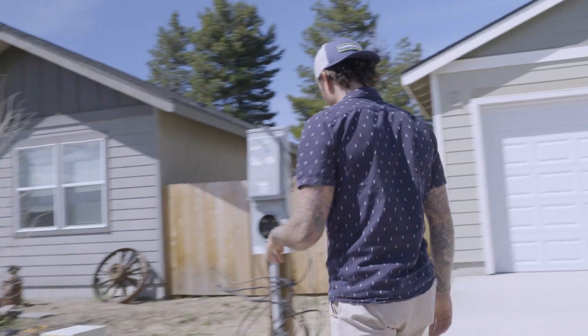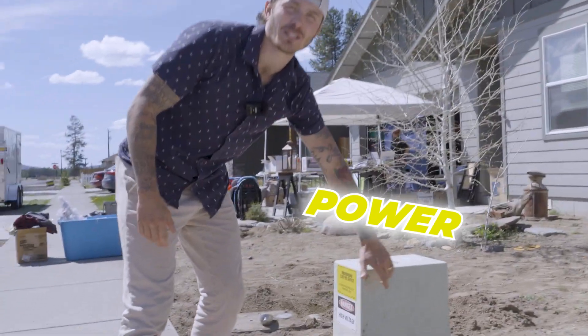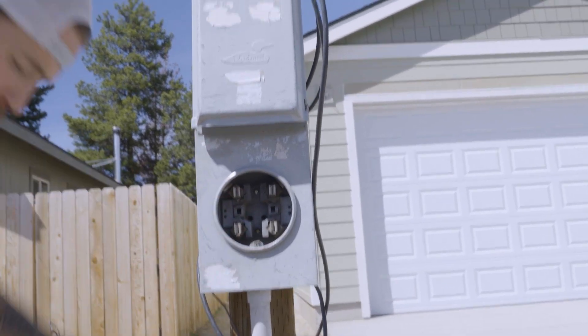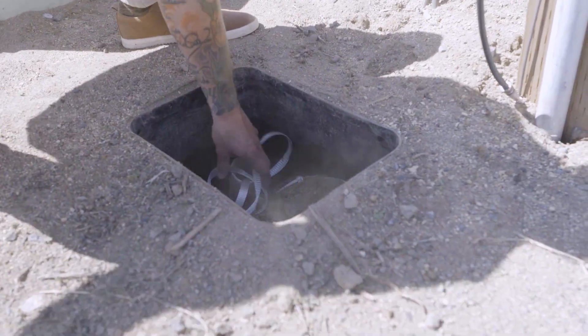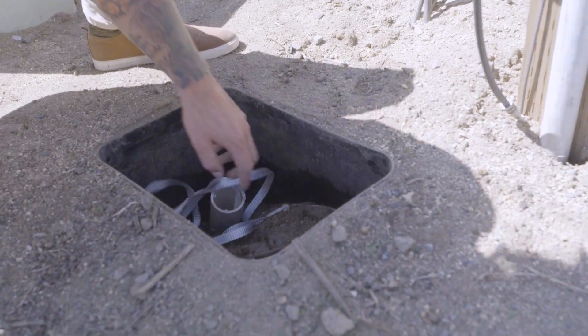On this lot, here's our power — this is the power that's going to come into our house. We actually ran temp power on that, and now we have permanent power. Right here is our cable. You can see the tracer wire — this is the cable they put in, and this is where we'll get our actual internet for the house.